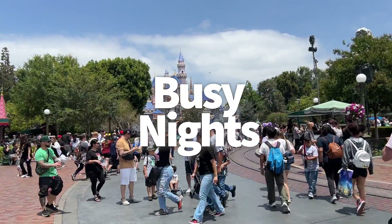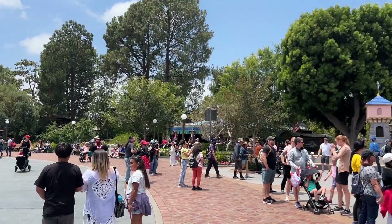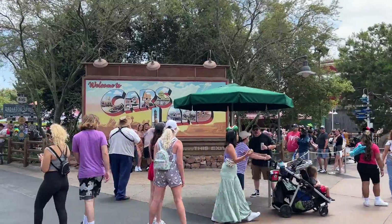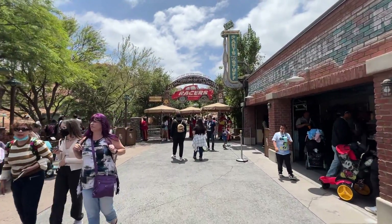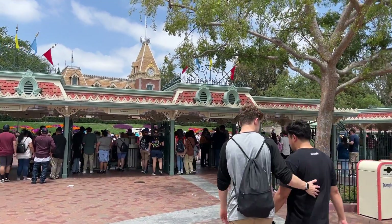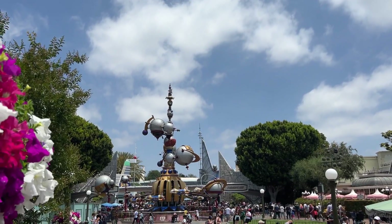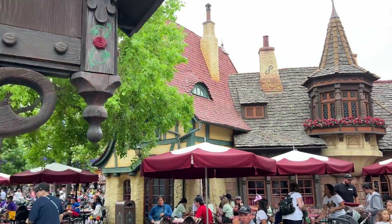Epiphany four: busy nights. Disneyland crowd levels follow a notable pattern — the nights were hustling and bustling while the days were really manageable. On the Friday of my visit, crowds were super light but picked up by evening. Saturday was busier, but crowds didn't pick up until midday. Here's the deal: Disneyland is a local's park, Disney World is a destination park. Locals are at work or school during the day and just jump over in the evening for a drink, a ride, some shopping. So if you're visiting from out of town, hit your must-do rides in the morning before the locals arrive. It's definitely easier to get everything done in the morning and during the week.